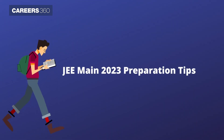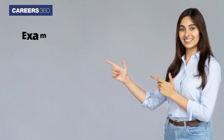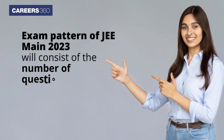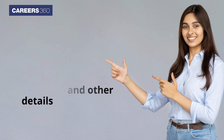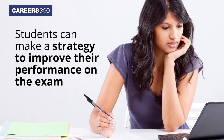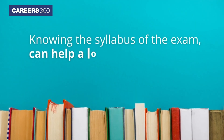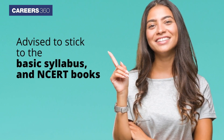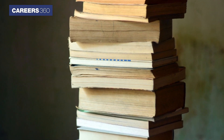JEE Main 2023 Preparation Tips: Stick to the syllabus and exam pattern. The exam pattern of JEE Main 2023 will consist of the number of questions, exam duration, and other details so that students can make a strategy to improve their performance. Knowing the syllabus can help a lot to achieve a good score. JEE Main aspirants are advised to stick to the basic syllabus and NCERT books rather than relying on extra books.